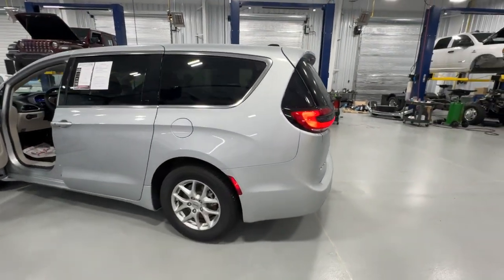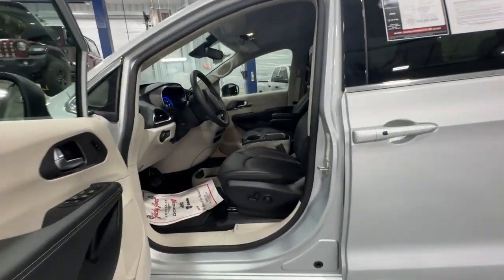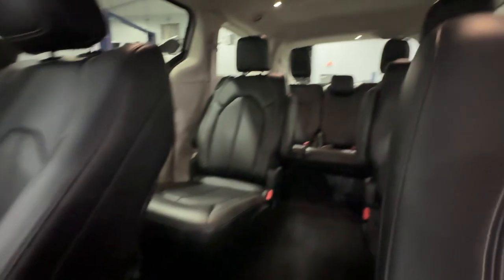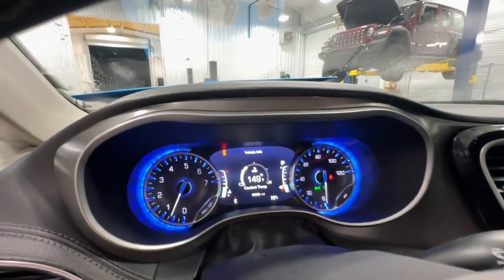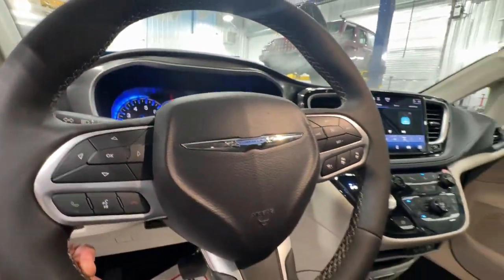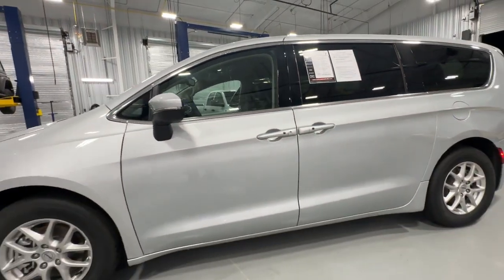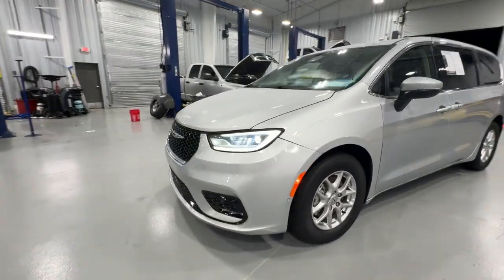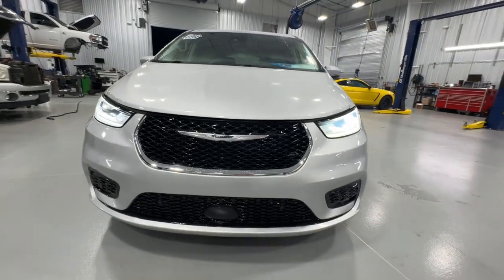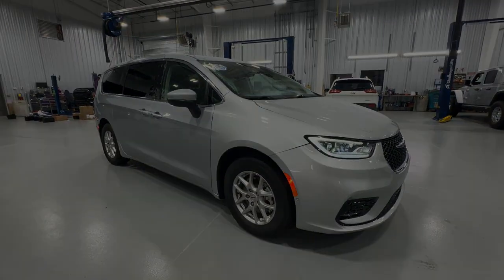Get into a family vehicle that's both fun to drive and works overtime to keep passengers safe. Come in and drive the Pacifica. Thank you.